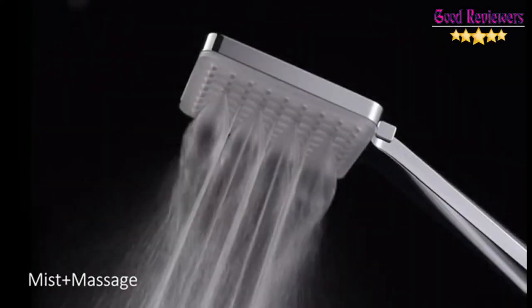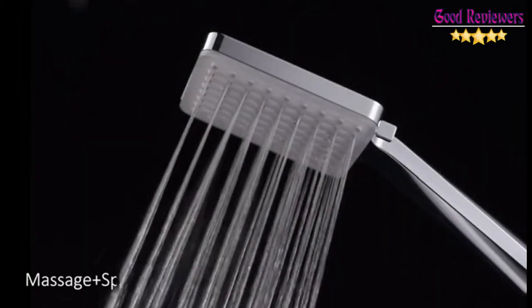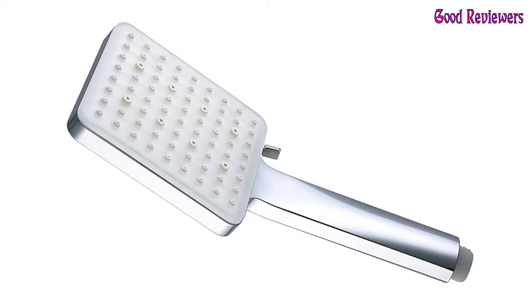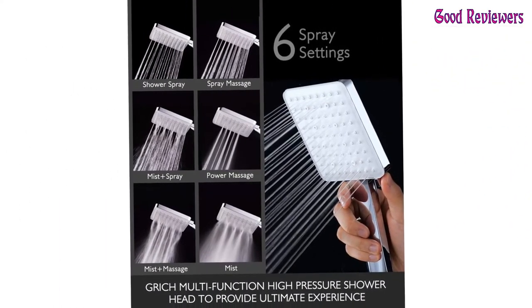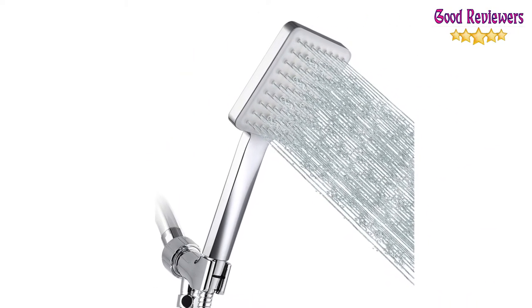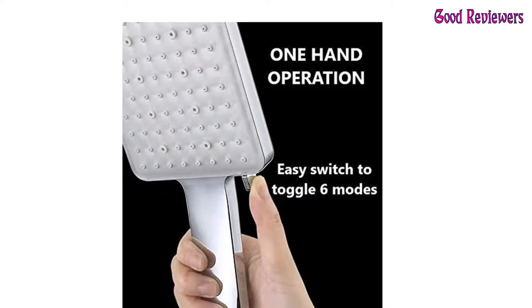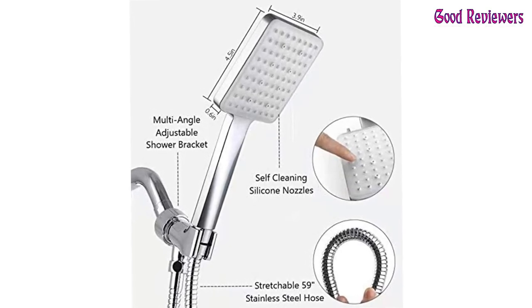The GRICH Detachable Shower Head undergoes an electroplating process to enhance its corrosion resistance. These shower heads have also passed acid and salt spray tests to provide the best levels of quality. GRICH tries to use as many environmentally friendly and recyclable materials as possible — we care for our environment. GRICH Square Shower Heads consist of silicone nozzles which make them easy to clean and help avoid blockage due to dirt accumulation. It's also very easy to gently wipe the unit with a sponge or cloth for easy maintenance. GRICH Handheld Shower Head comes with a handle and a stretchable 59-inch SS304 stainless steel hose.